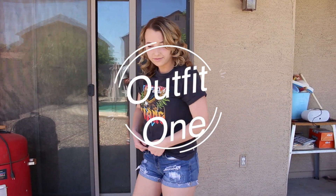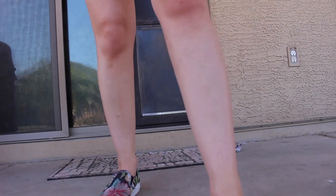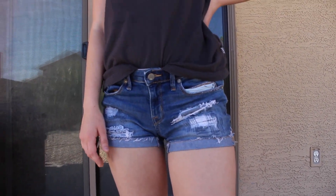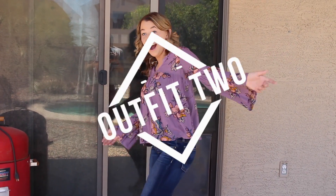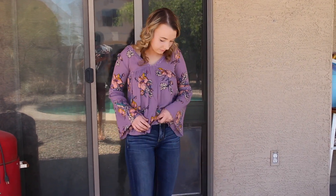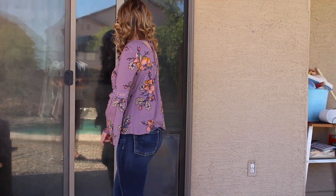The first outfit is just this simple off-the-wall band's t-shirt that I got from Tilly's with some shorts and some floral Vans. The shorts are from Target. This second outfit is this purple floral shirt that I got from Target last summer. The jeans are American Eagle and I paired them with my floral Vans as well, because I thought it was super cute.